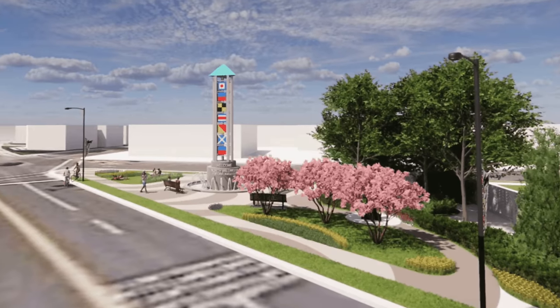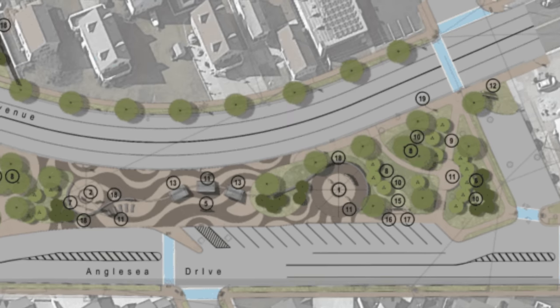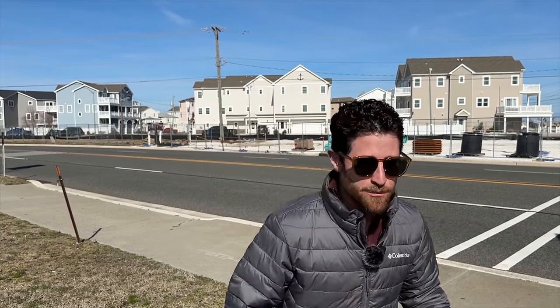This is what the final product is going to look like once it's done. This is going to be a great thing for North Wildwood — they really needed something here at the entrance that will look beautiful. We've got a lot of projects to hit today, so let's continue.